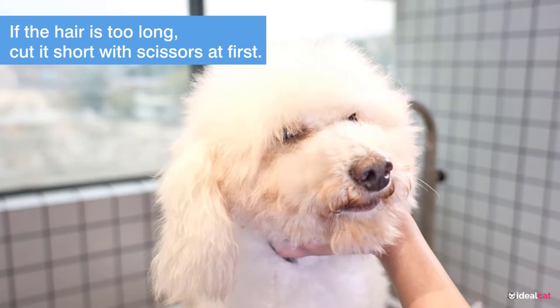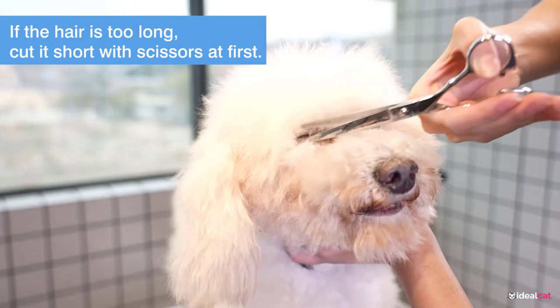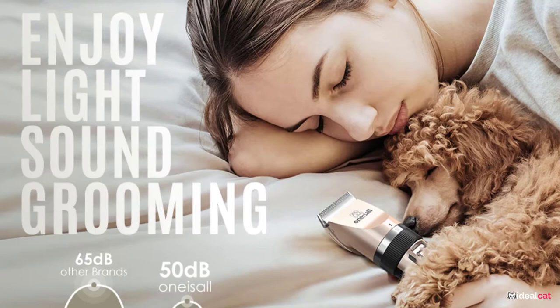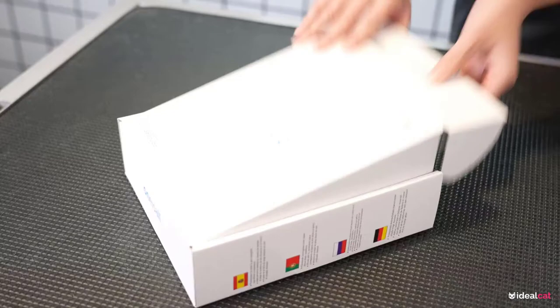It is advisable to comb the fur first prior to cutting to improve the machine's versatility. In the package, there is a pair of scissors, which you can use to trim the overgrown hair prior to using a blade. It is precise and sharp, and it is a long-lasting trimmer made from steel. It comes with a full package which is ready to use.